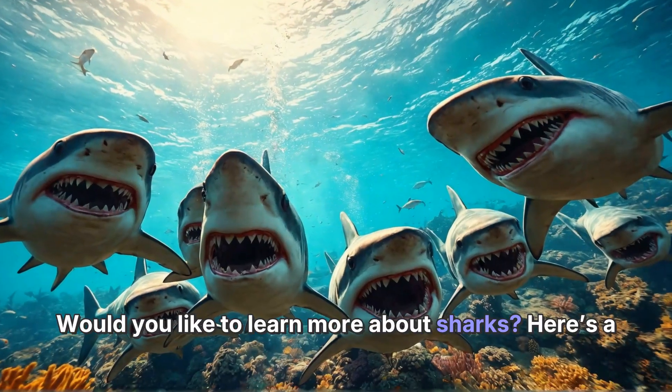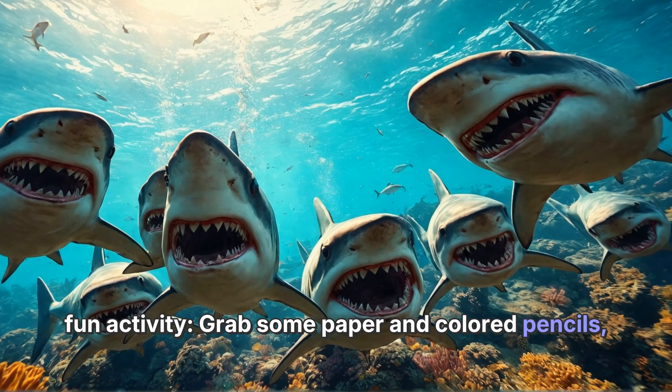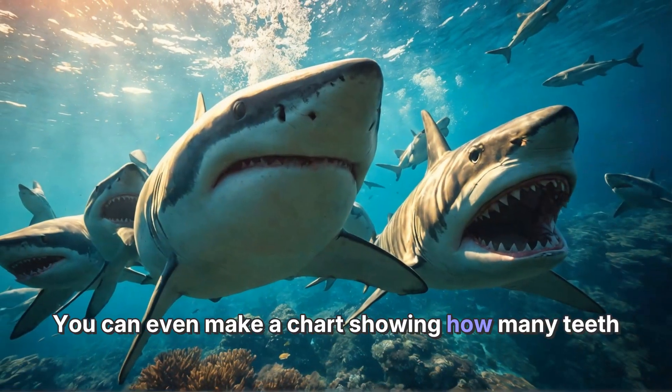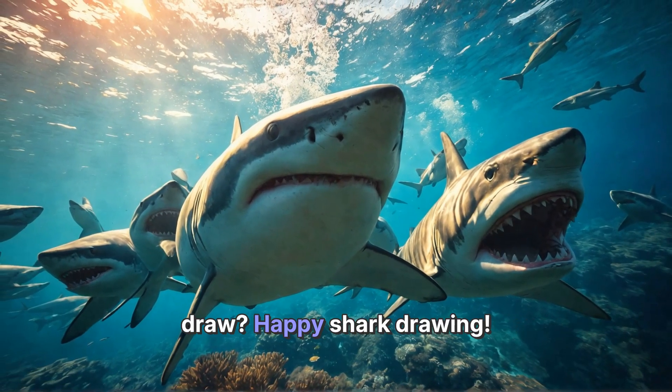Would you like to learn more about sharks? Here's a fun activity: grab some paper and colored pencils and draw your favorite type of shark. Don't forget to give it tons of teeth. You can even make a chart showing how many teeth different types of sharks have. How many can you draw? Happy shark drawing!